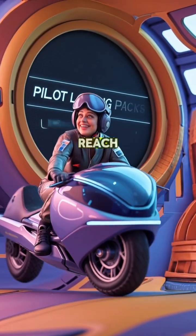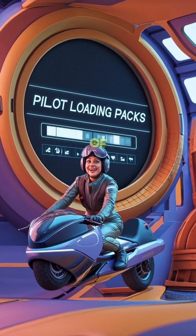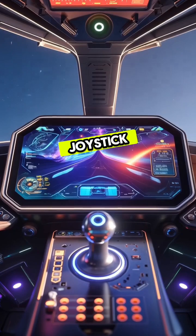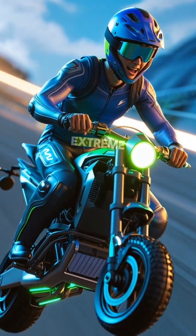It runs on jet fuel, can reach altitudes of 15,000 feet, and carries up to 600 pounds of gear or personnel. Pilots use a touchscreen and joystick interface with auto-stabilization keeping the ride smooth even at extreme speeds.